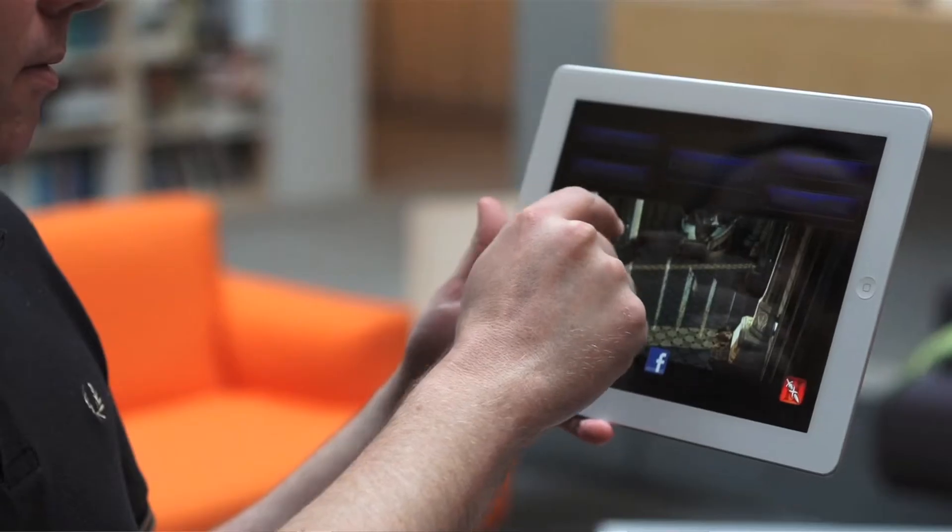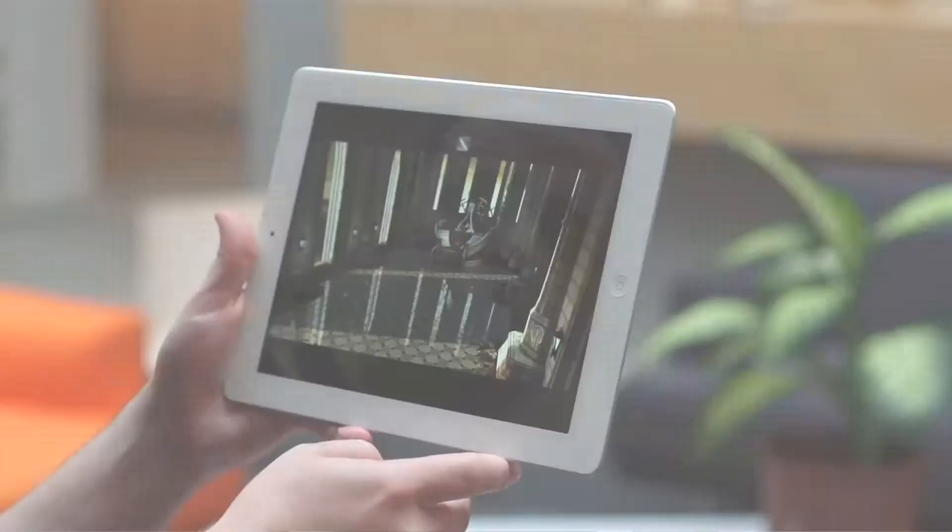The iPad is here, and if you don't already own one, you may be on the fence about deciding to purchase. Now the iPad, like the iPhone, is kind of a status symbol — but what makes it so great?